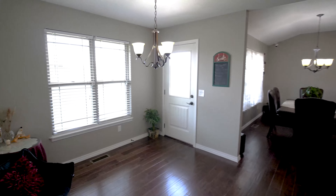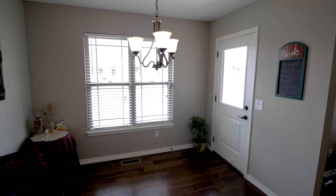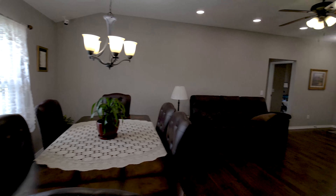With its neutral color palette, engineered hardwoods, and hand-picked granite countertops, this home is virtually maintenance-free.